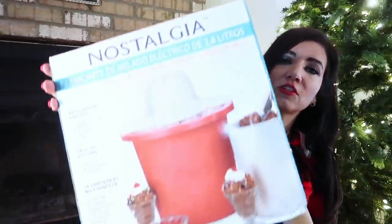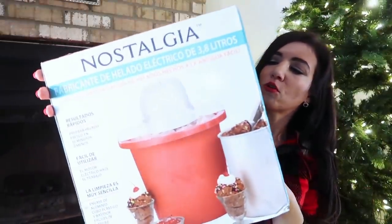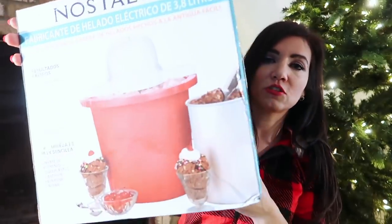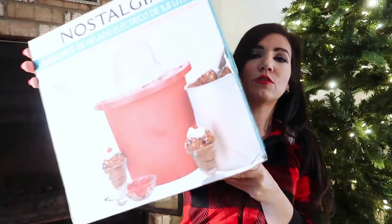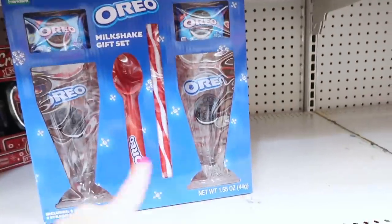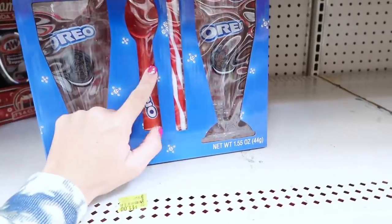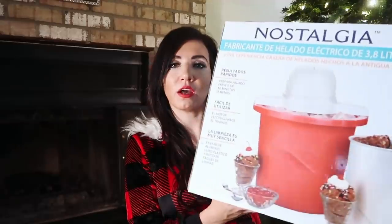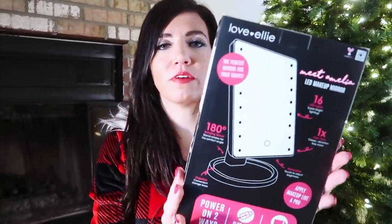The next gift is the Nostalgia ice cream maker. It makes up to four quarts of ice cream, frozen yogurt, or gelato in under 30 minutes. I got it in red — it also comes in turquoise — and it has really good reviews online. I'm probably going to give it as a family gift paired with a sundae set from the Walmart gift set section. You could also pair it with sundae glasses and toppings. Nostalgia has a whole line of ice cream products, and this is under $20.